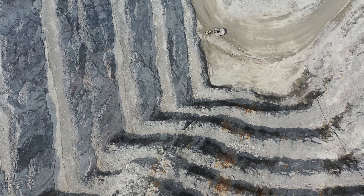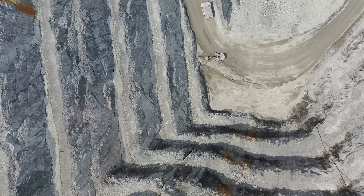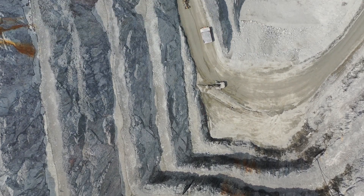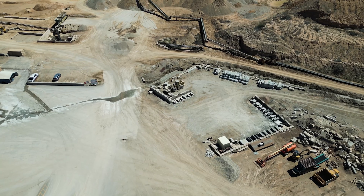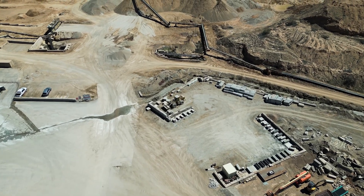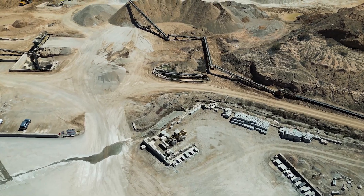The DJI Dock 2 is super versatile in mining operations and solves all of your monitoring, progress tracking and volumetric survey requirements automatically. These recurring data captures can be scheduled daily or even multiple times a day, increasing mine efficiency and transparency of operations.